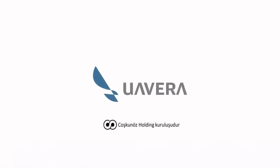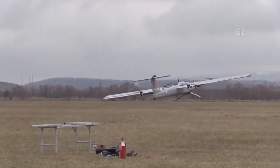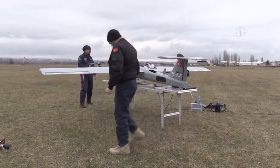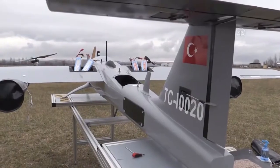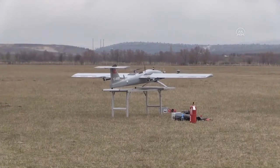Switching to the gas engine also increases flight endurance to six hours. Think about how many batteries you would otherwise need to keep a toy drone airborne for six hours — maybe hundreds of them.